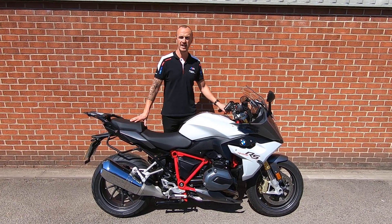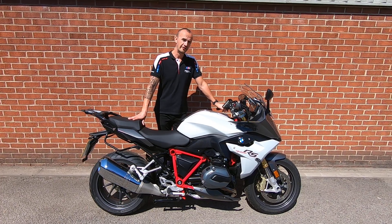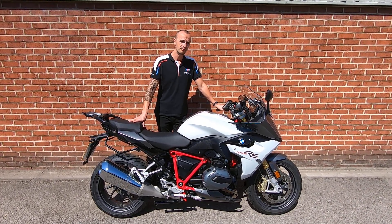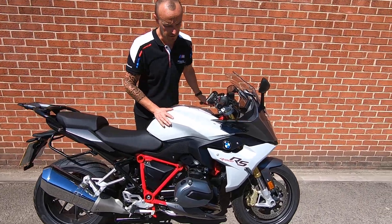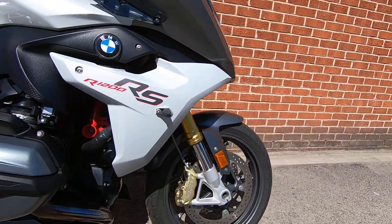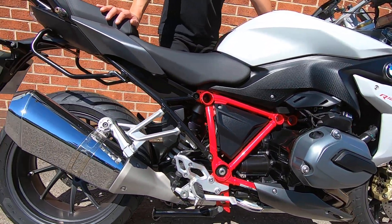This particular one is a 66 plate, registered in 2016, and just over 14 and a half thousand miles, so really good mileage too. Really well maintained and looked after by the previous owner, as you can see — a nice close-up there of that lovely boxer engine and that red frame.